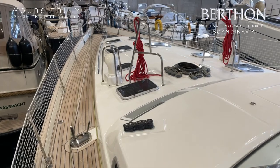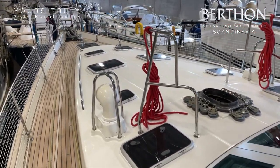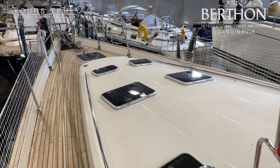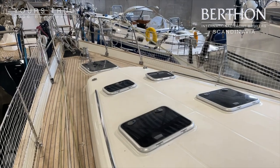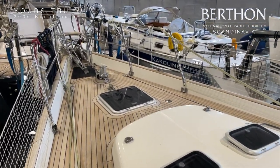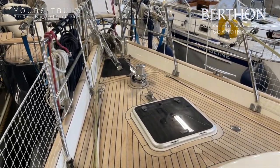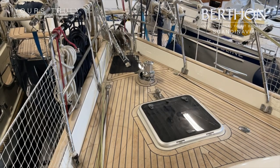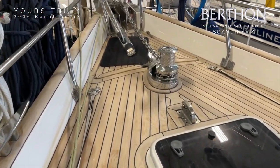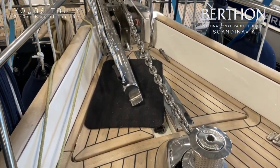This boat had a full refit in 2018. It was put back in the water in 2018 for a short test of all the new systems that were installed, upgraded, and serviced. It was only sailed for a few weeks, then came back into the yard and has been resting there since.